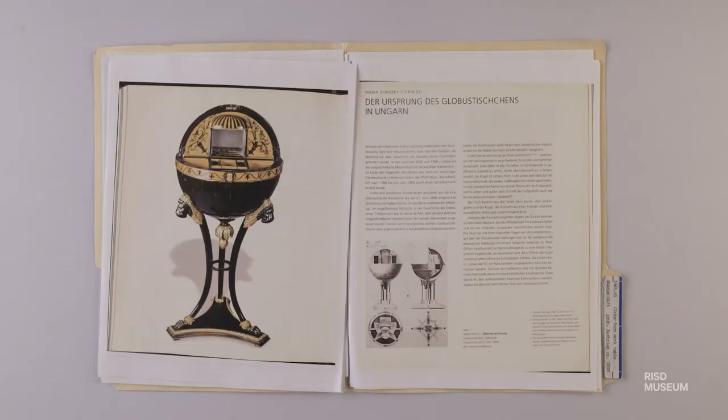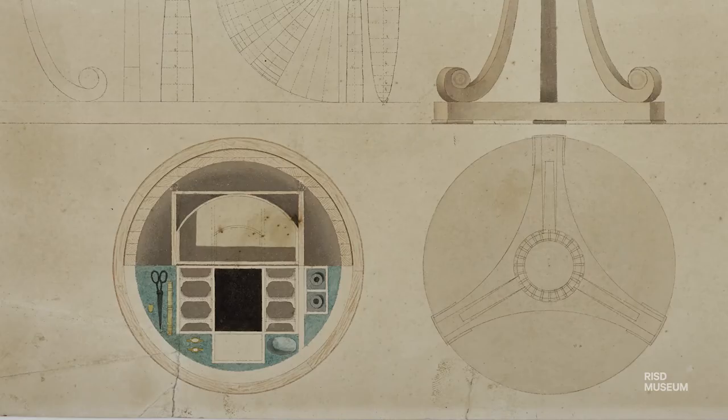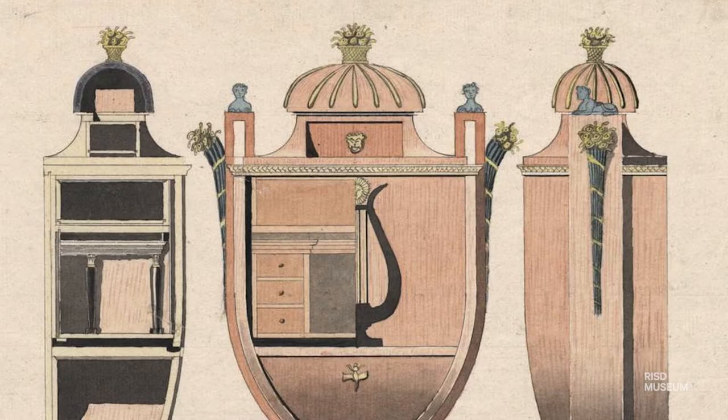In the late 19th century in Austria, there was an emphasis placed on the process of design, and not just the final product. Every master cabinet maker had to submit a design for approval to the Academy, and because of this, examples of design drawings exist today that illustrate the technical skill and creativity of these makers.